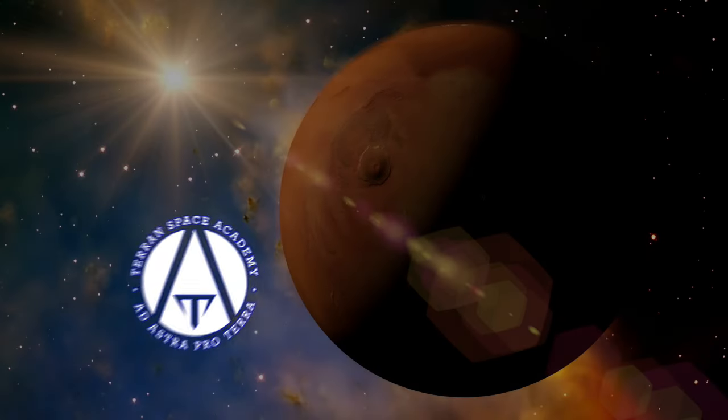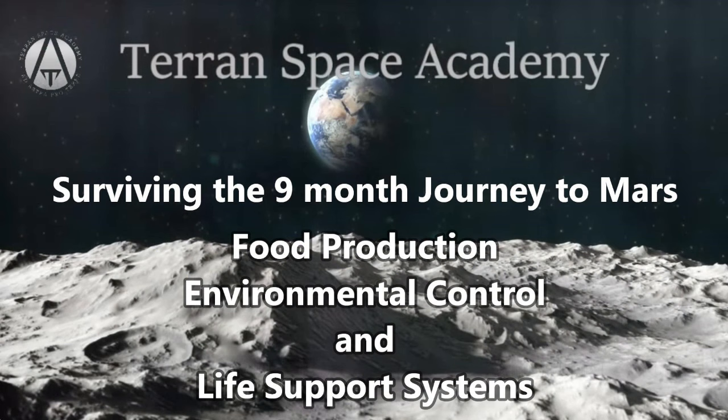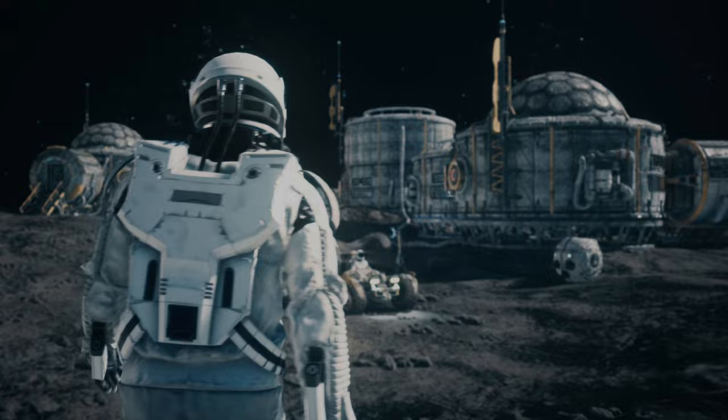Hello and welcome to the Terran Space Academy, where we help prepare you for a bright future in the space industry. Several of you have asked about food production, environmental control, and life support systems during a long-duration spaceflight and on early off-world colonies. Rather than give a brief answer, I'm taking this section from an early lesson that explains everything.